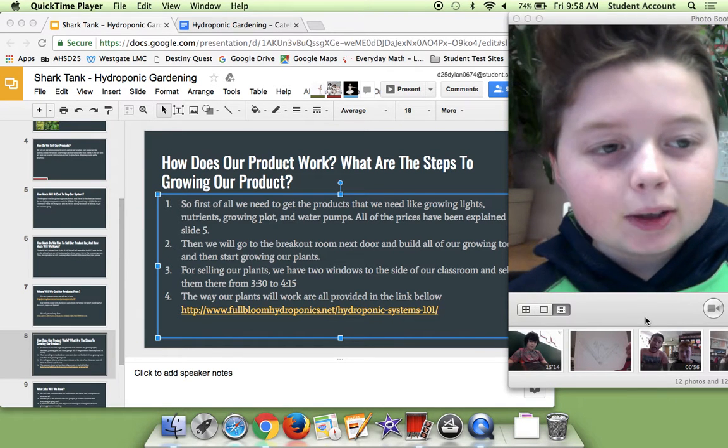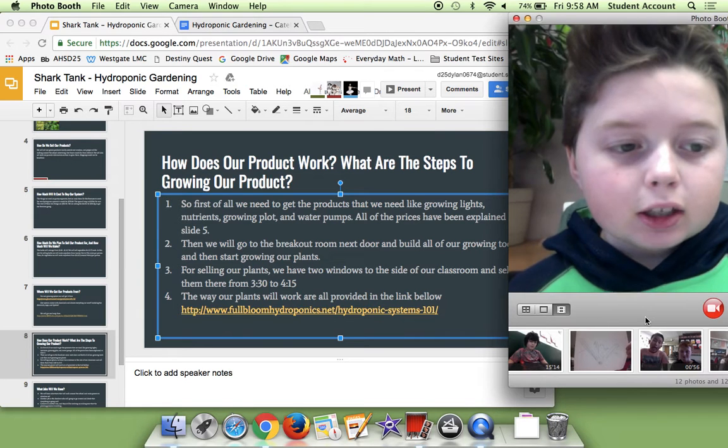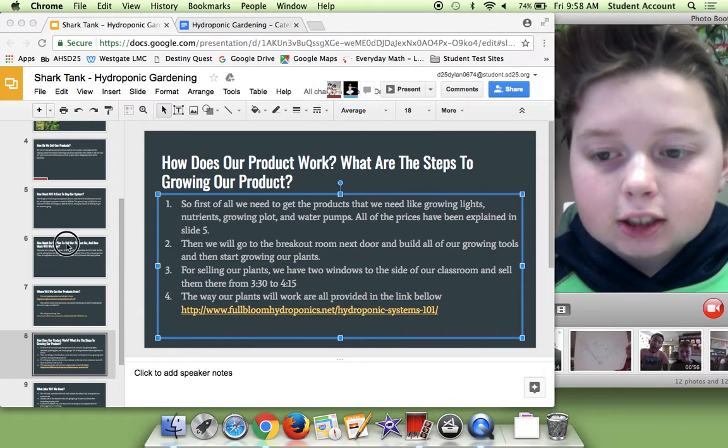Hi, my name is Dylan and I'm a part of the Solar's Hydro Panic. I'm going to be showing you slides 6 and 8.